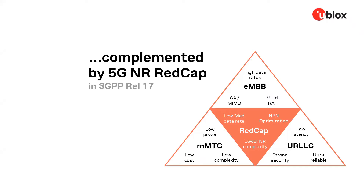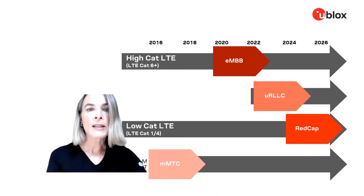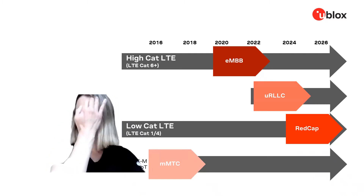REDCap will be much lower complexity than eMBB, with 1 to 2 receive antennas and no carrier aggregation. It can support MIMO, although with fewer MIMO layers, and provides the option for half-duplex FDD. This brings pricing much more in range of where LTE Cat1 or Cat4 IoT applications are today, and also enables significantly smaller designs. We anticipate that the bleeding edge of REDCap devices will be available in market in late 2024.